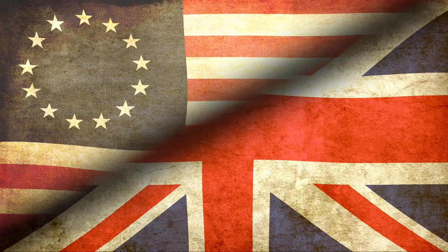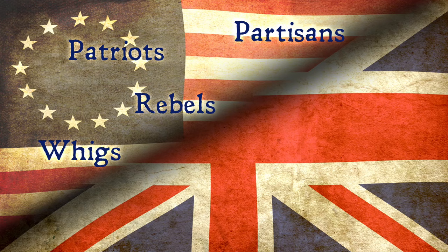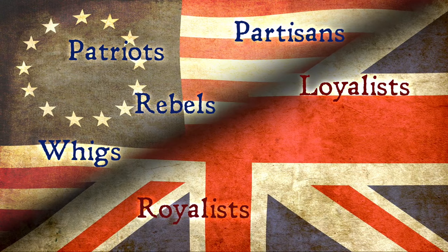Americans opposed to the British were known as Patriots, Whigs, Rebels, or Partisans. Americans on the British side were called Loyalists, Royalists, Tories, the King's Men, or Crown Forces.